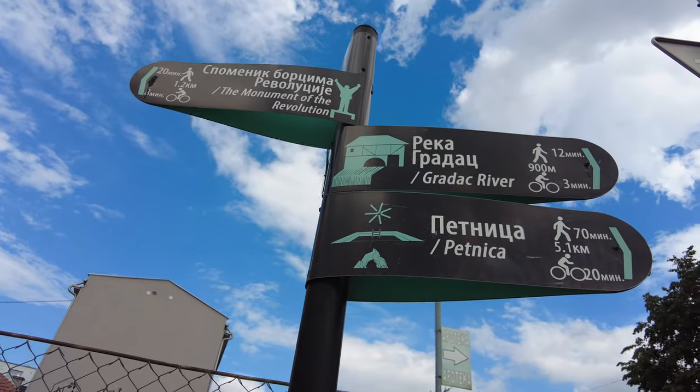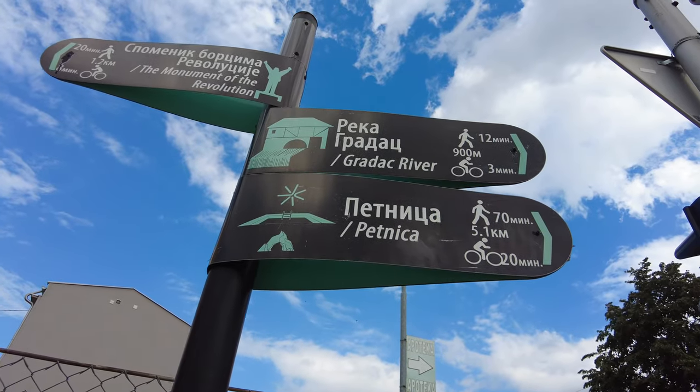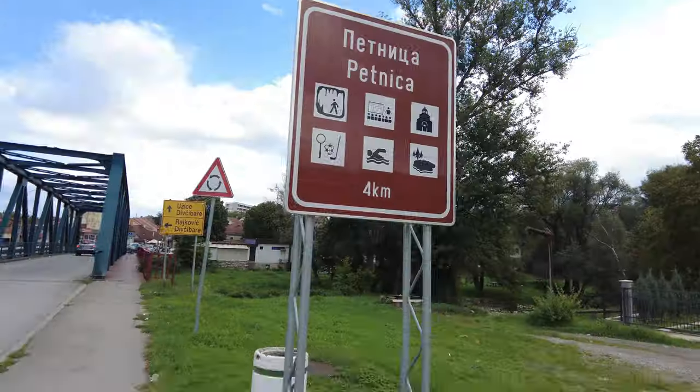As Buffy the Vampire Slayer once said, now is when you make a choice. I could either go to the Gradac canyon, which I mentioned in the last video — cleanest water in Europe, otters live there, there are also monasteries — or I could go to a 6,000-year-old neolithic cave. I think you know which one I'd rather go to. We kind of did canyons and monasteries in the Ovčar-Kablar video, so I don't want to repeat myself. Petnica — let's go.